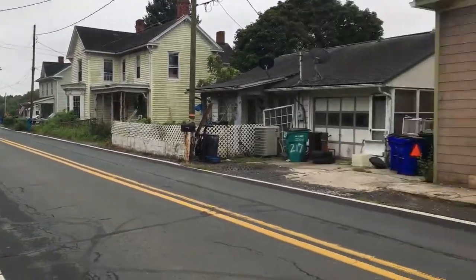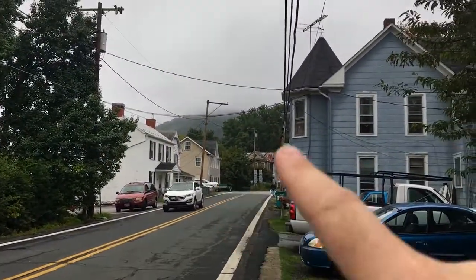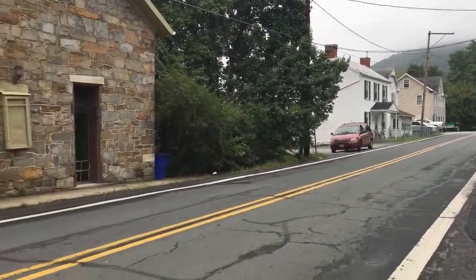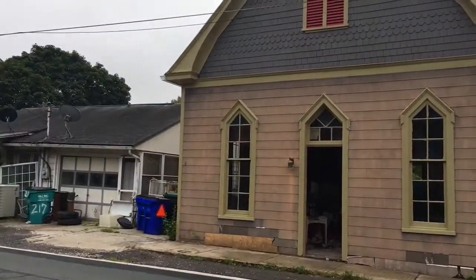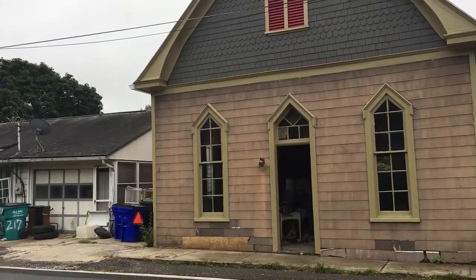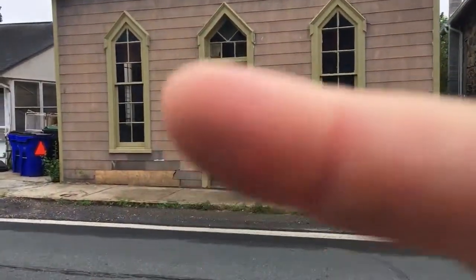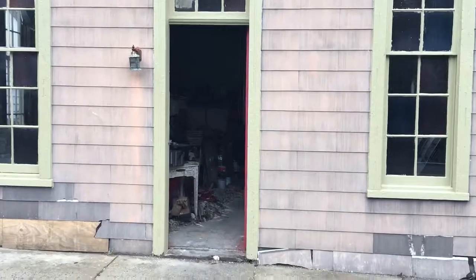That is basically the end of it right there, and then in the other direction there's a looping hill up here called Cemetery Hill. In all there's about 90 structures, so it's really small. We're closest to the city of Brunswick, which is two miles off in that direction, and then Harpers Ferry is five miles in the other direction.